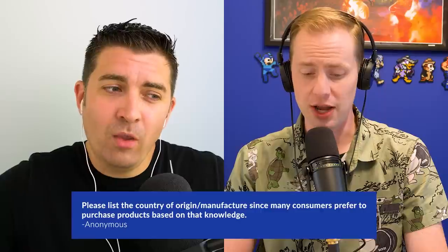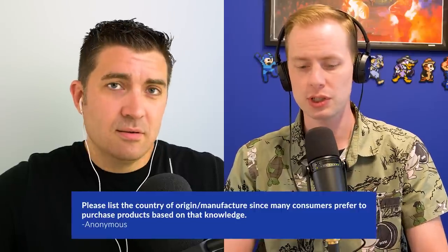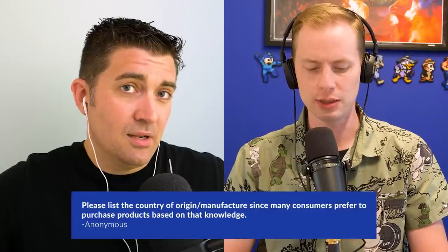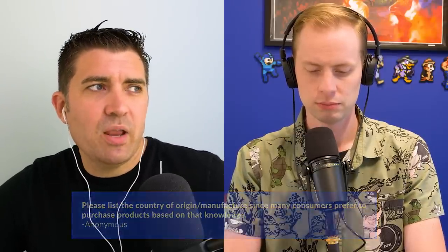Q&A time. First question via email: please list the country of origin and manufacturer since many consumers prefer to purchase products based on that knowledge. We do try to do that when we can. One issue is that we may not always know or be able to find out — it's not always made public to us — meaning a decent portion of products could end up with an 'unknown' tag, which raises more questions than we have answers for.